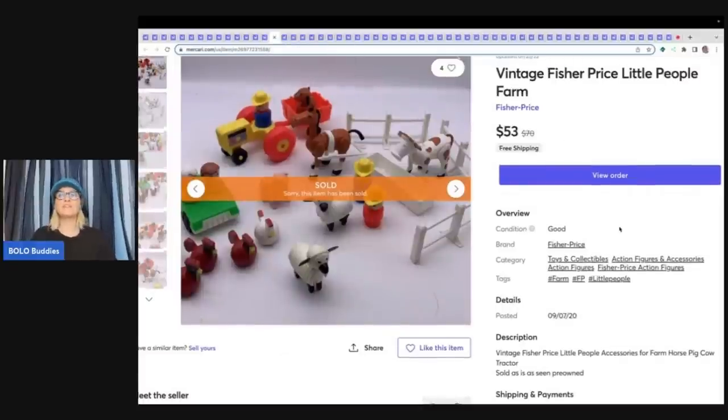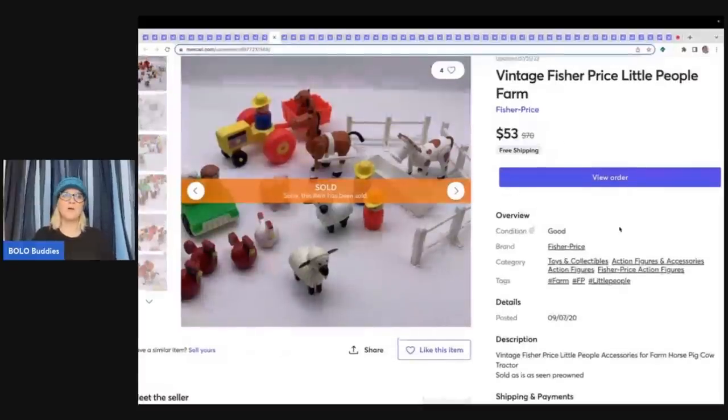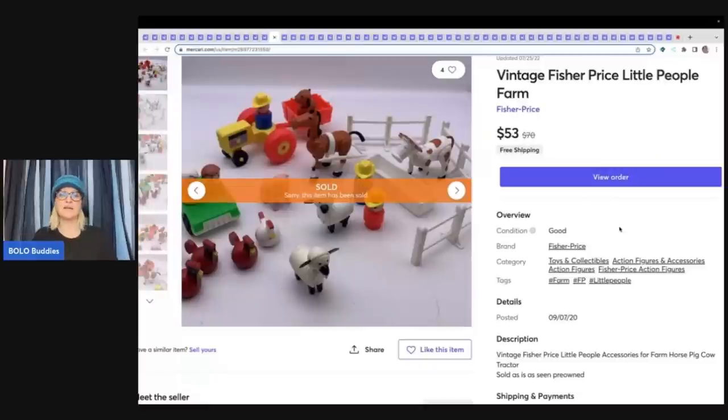This is a vintage Fisher Price Little People farm set — very long tail. I am a list-it-and-forget-it kind of person. I have over 7,000 listings, so I don't have time to worry about whether each item is selling. Just keep listing and don't worry about it. This item was listed on eBay, Poshmark, and Mercari — sold fastest on Mercari, but it still took almost two years to sell.